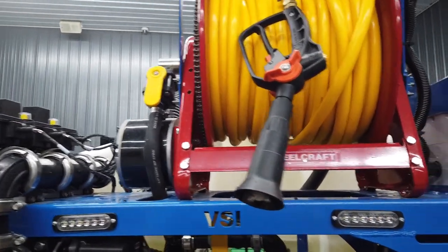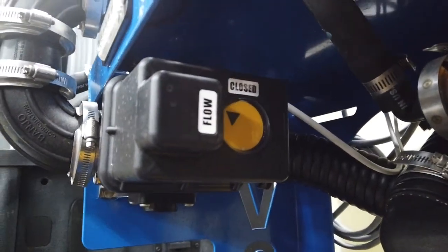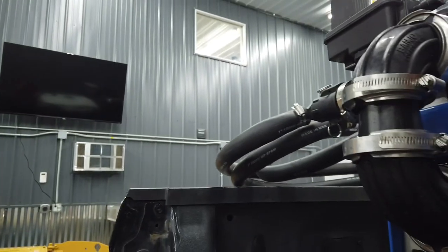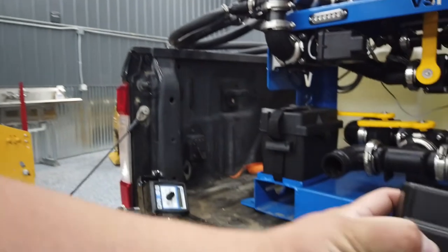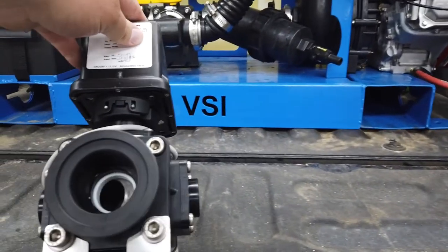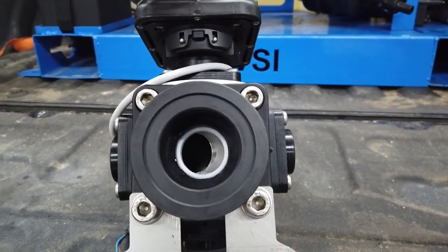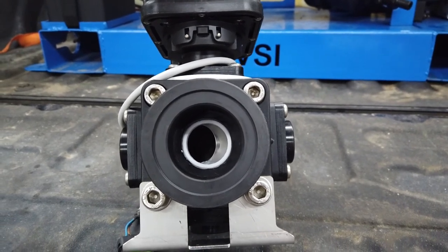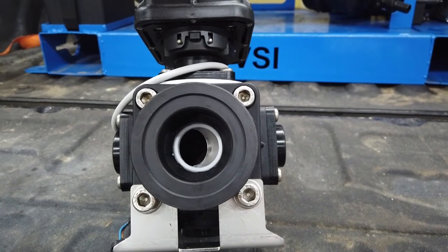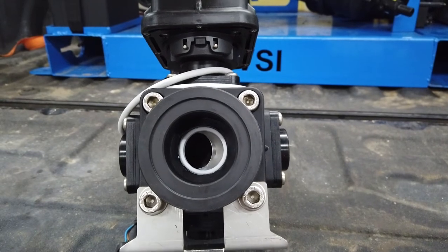The flow meter sends a signal to the in-cab controller or the smartphone application, which tells the proportioning valve to open or close to increase or decrease flow rate. It's a proportional valve with a slotted hole opening, rather than a conventional round opening like the boom section valves have, which provides more consistent and smooth flow rate control.